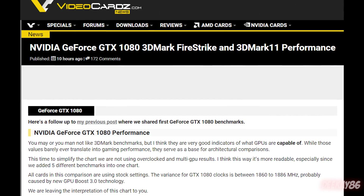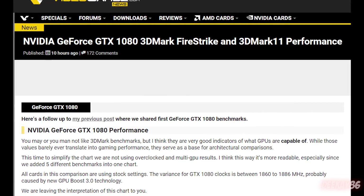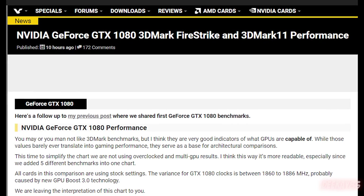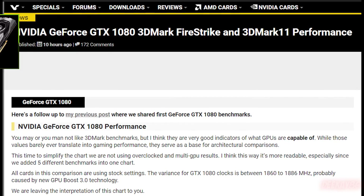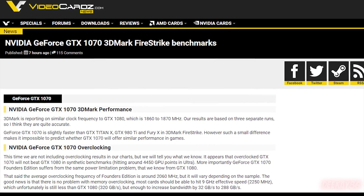As most of you probably already know, Videocards.com did leak the benchmarks for the GTX 1080 a few days ago. If you want to see a video on that, click the notification on the top right of your screen. This time around, they've leaked the benchmarks for the GTX 1070.